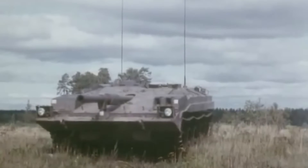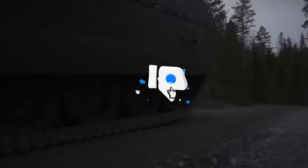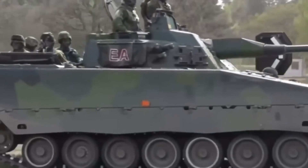BAE Systems Haglunds, responding to global demand, vows to evolve the CV-90 further. Its advanced technology, mobility, and firepower make it a strategic asset in conflicts worldwide. The CV-90 has transcended its role not just as a fighting vehicle, but as a symbol of excellence, earning accolades from military officials and operators alike.